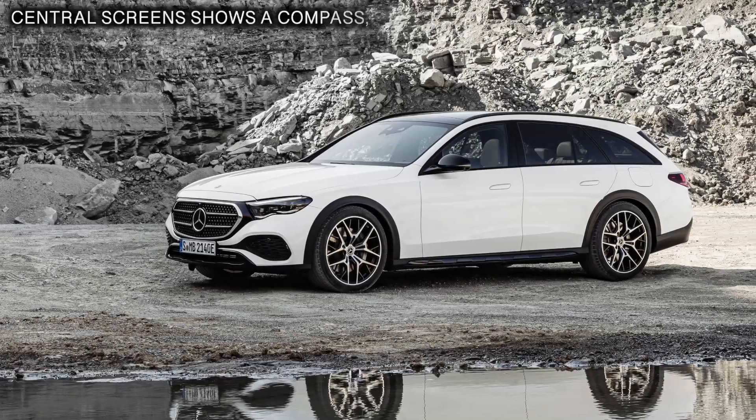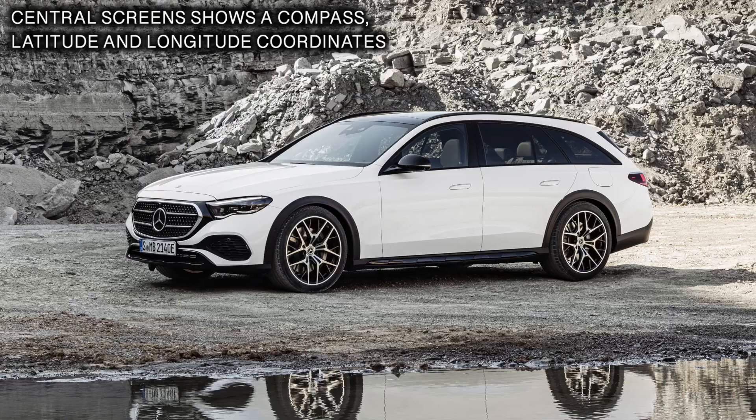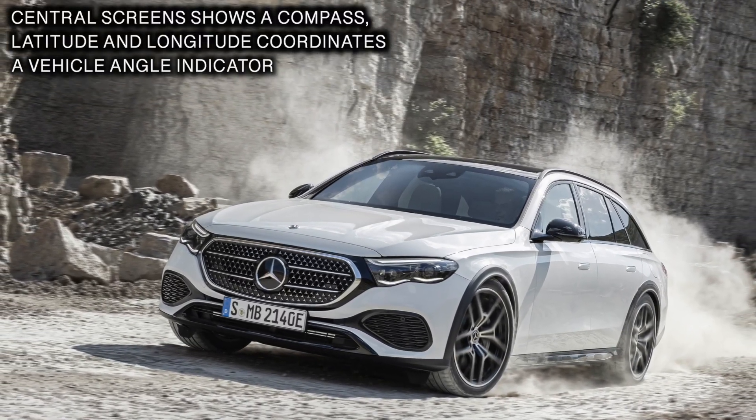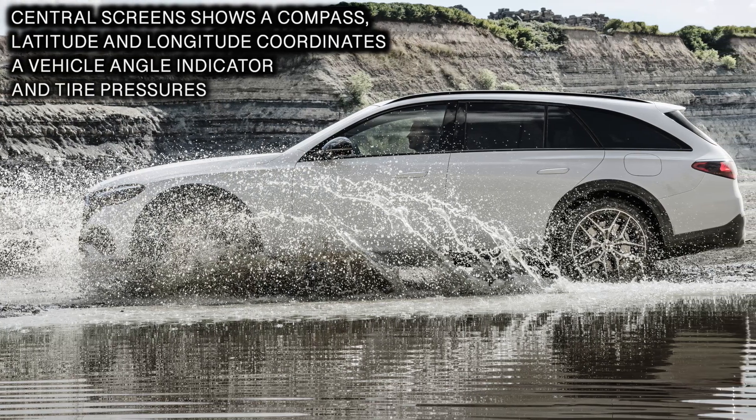Mercedes has not revealed pricing information for the new all-terrain, but I expect the new model will start around $77,000 when it begins arriving at US dealerships in the beginning of 2024.